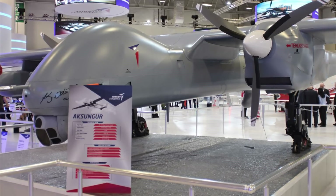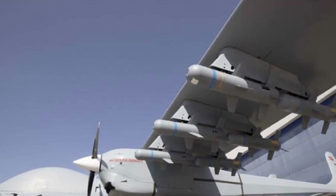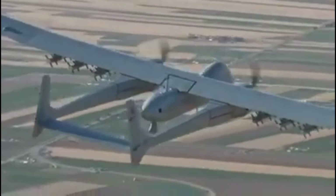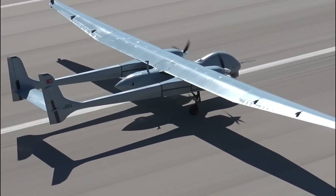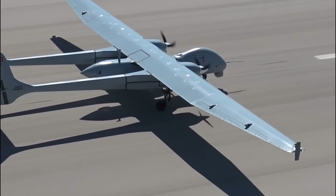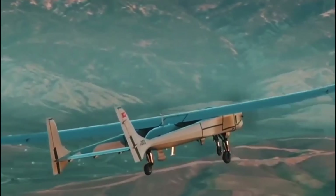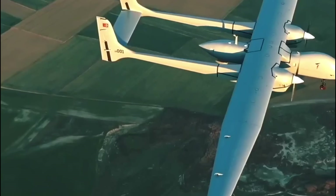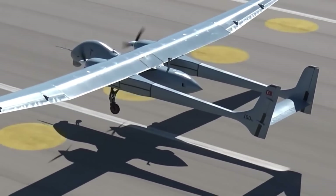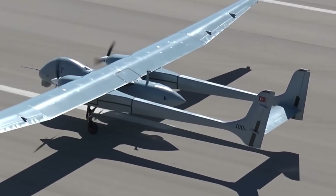The AXENGER UAV is a derivative of TAI's combat-proven ANKA UAV. The fixed-wing unmanned aircraft features a twin-boom configuration, with a length of 12.5 meters, a height of 3.1 meters, and a wingspan of 24.2 meters. Its de-icing capability provides better aerodynamic stability in humid and moisture-ridden environments, and it features a redundant take-off and landing system along with an electrical power generation system.